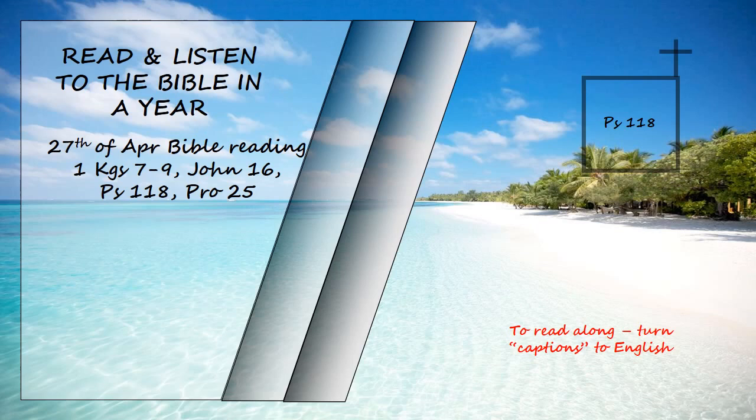This is the gate of the Lord through which the righteous may enter. I will give you thanks for you answered me. You have become my salvation. The stone the builders rejected has become the cornerstone. The Lord has done this and it is marvelous in our eyes. The Lord has done it this very day. Let us rejoice today and be glad. Lord, save us. Lord, grant us success.